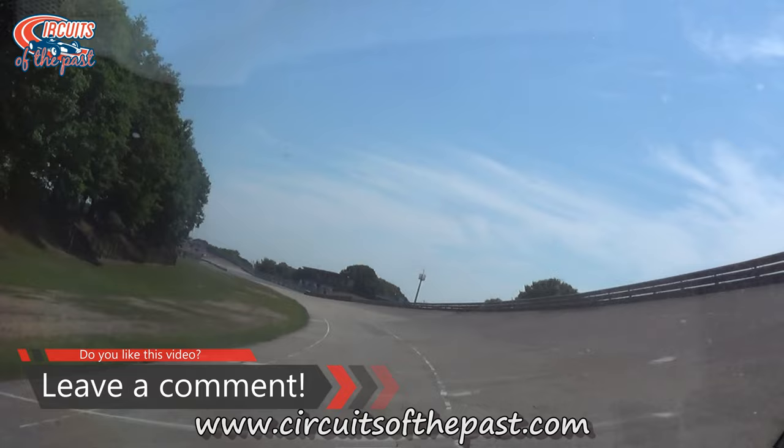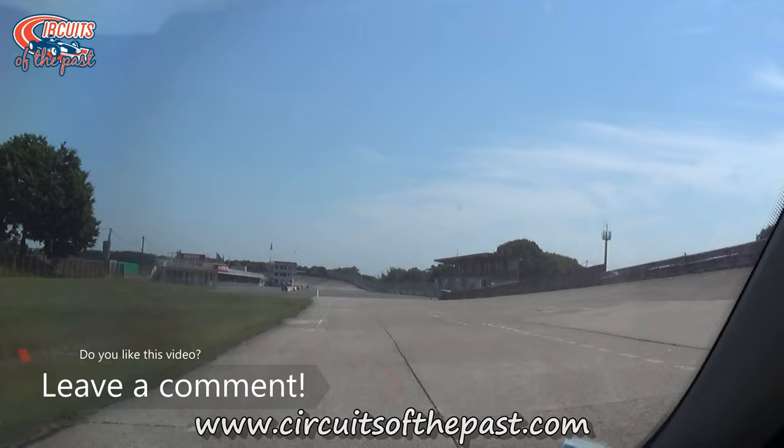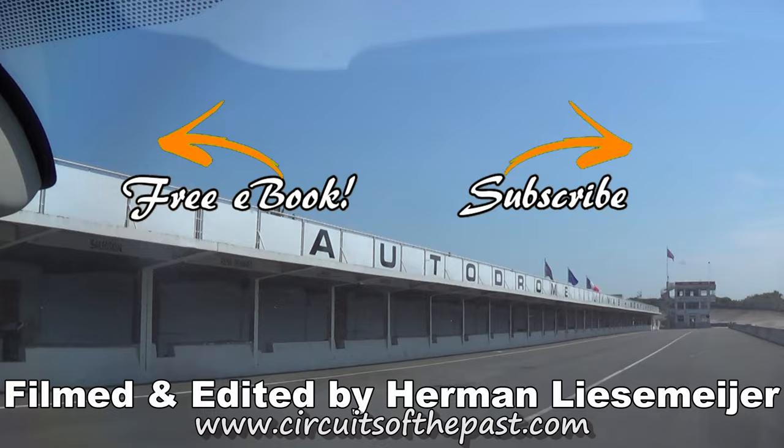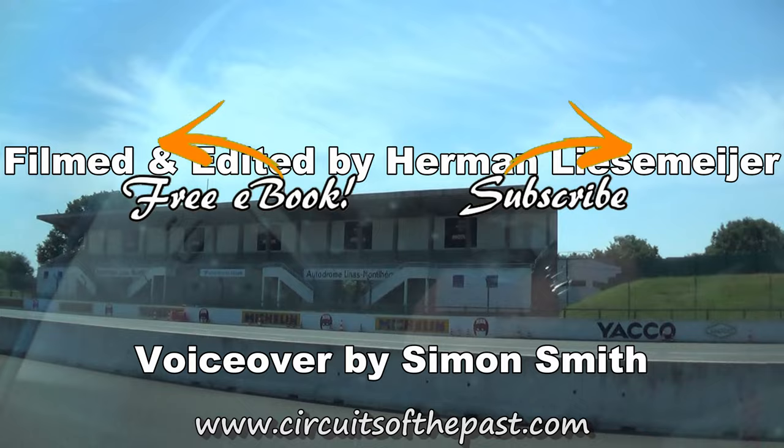So that's our top 10 of the pre-war Grand Prix tracks. I hope you've enjoyed it, and if you want to see more please do subscribe to our YouTube channel and click on that notification bell so you don't miss anything in the future. For more information about classic race tracks that you may be able to visit, go to the website www.circuitsofthepast.com. There you can also download a free e-book about 10 abandoned circuits that you can visit legally. Thank you very much for watching and I hope to see you in our next video. Toodle pip!